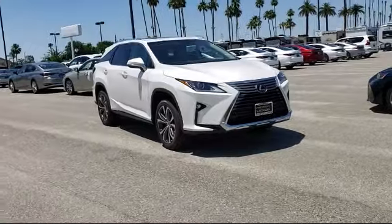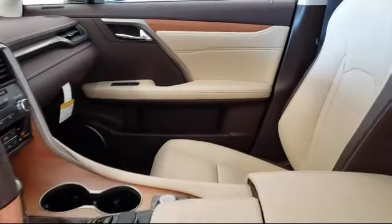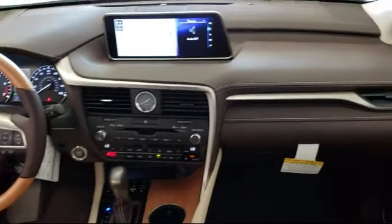Tire Pressure Monitoring System, Rear View Camera System, Sirius XM Satellite Radio, Third Row, Rain Sensitive Windshield Wipers.